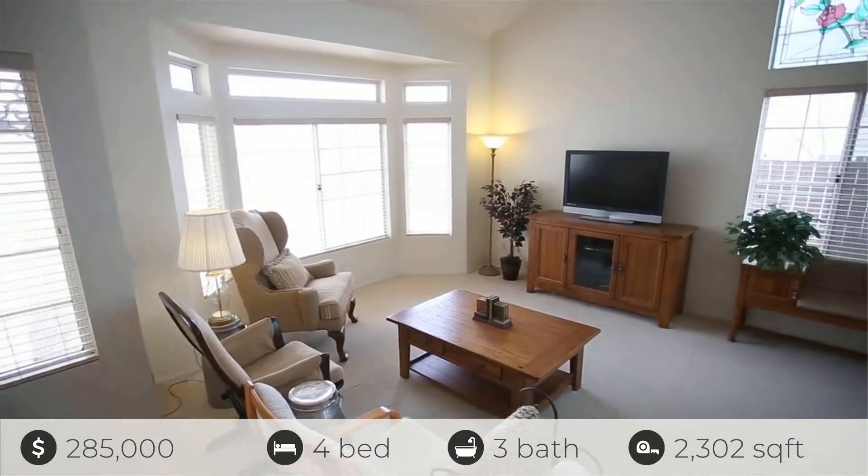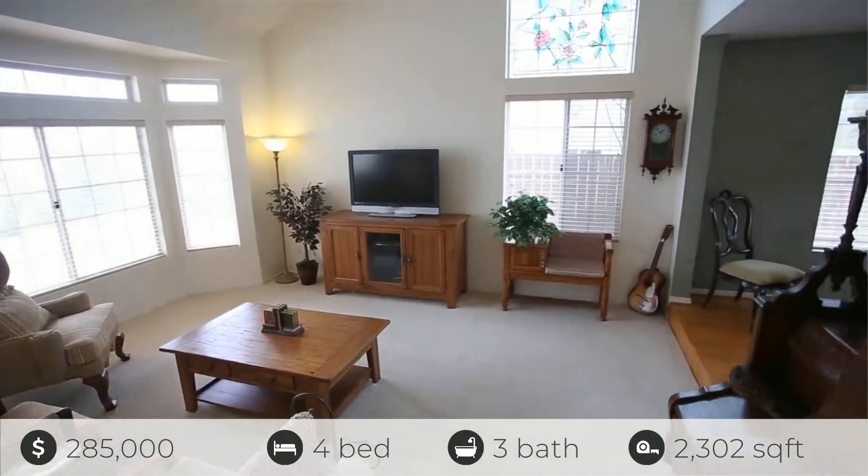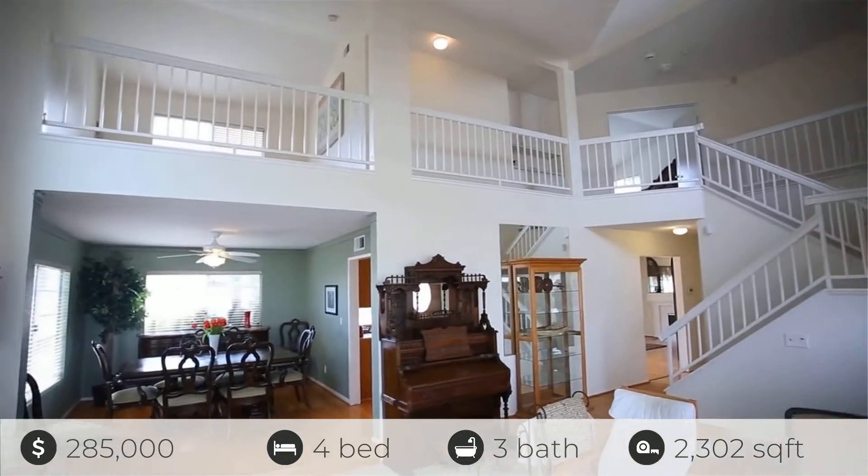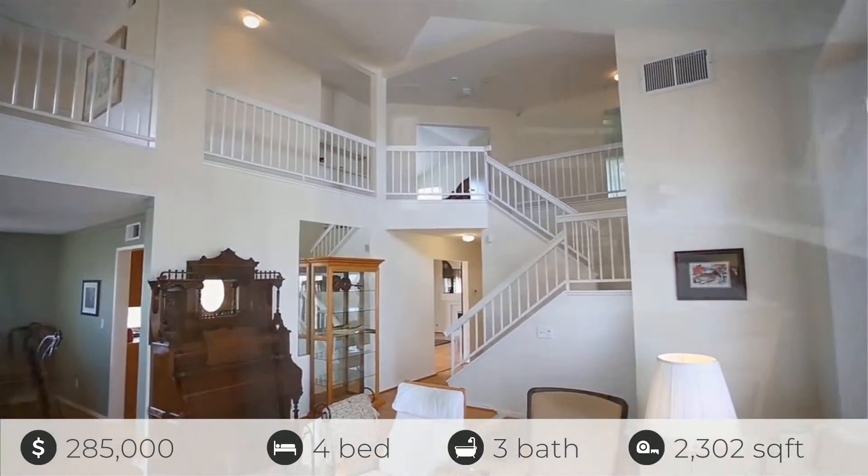Welcome to this four-bedroom Palmdale home for sale. As you enter, find a tiled entry and a step-down formal living room that is carpeted and opens nicely to the formal dining room. This home also has a loft.